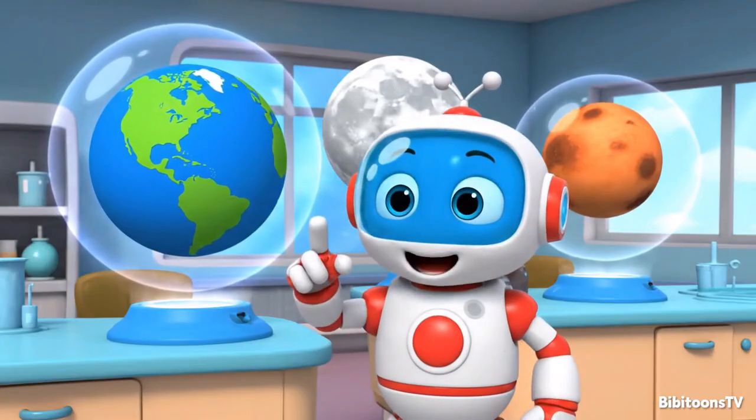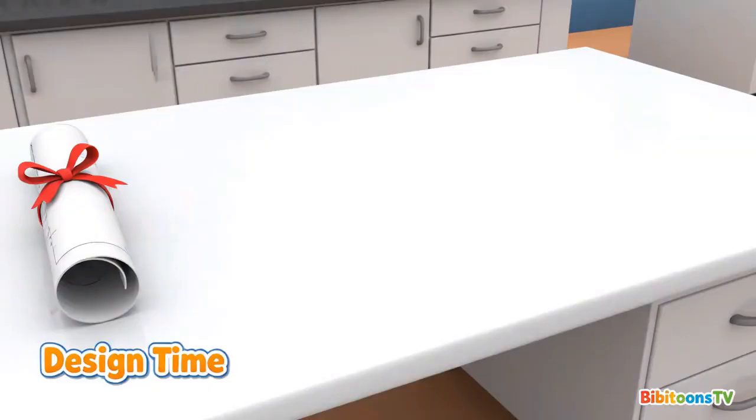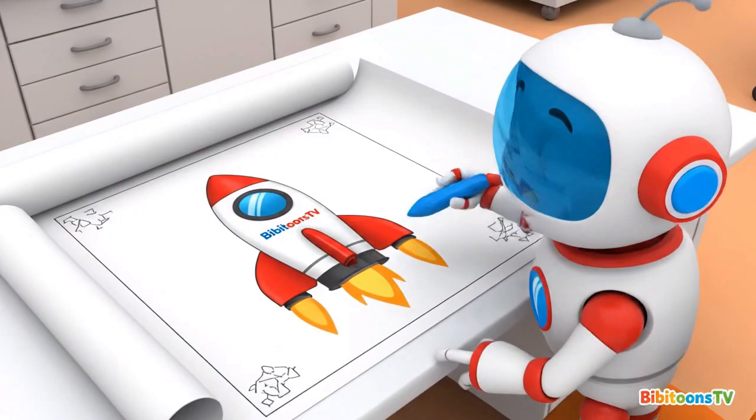We build rockets to explore space, our planet, our moon, and even Mars. First, we design our rocket. Every mission starts with a plan.